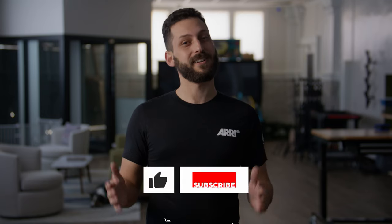Thanks for watching, guys. Stay tuned for part two where we go in depth into ARRI's lens control system and all the amazing features it has to offer. As always, like and subscribe.